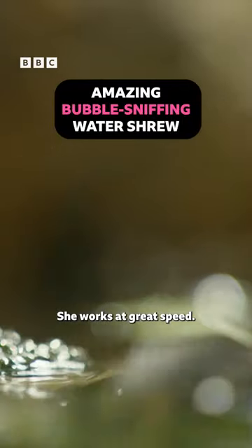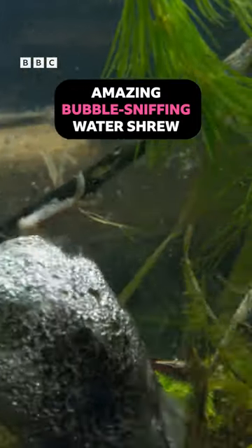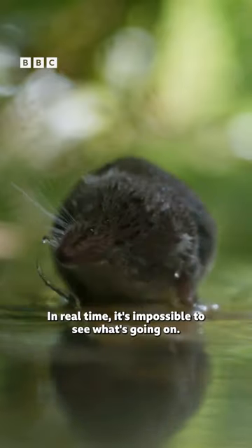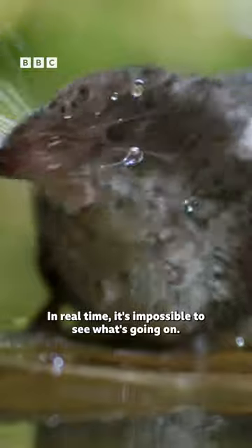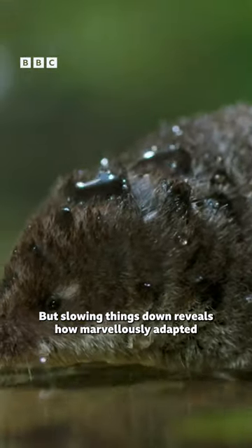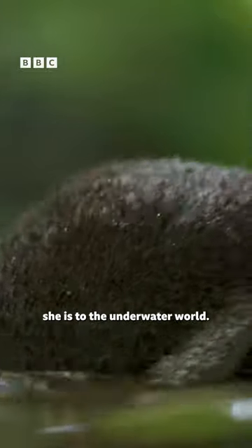She walks at great speed. In real time, it's impossible to see what's going on. But slowing things down reveals how marvelously adapted she is to the underwater world.